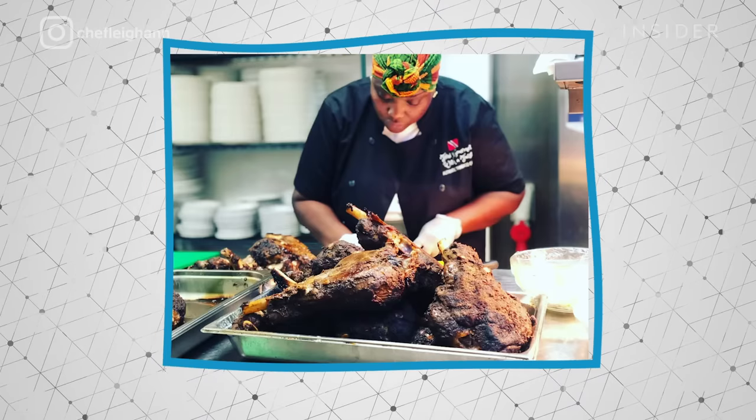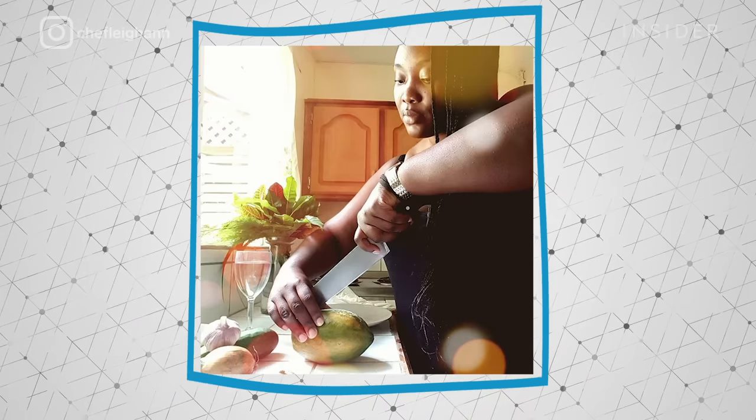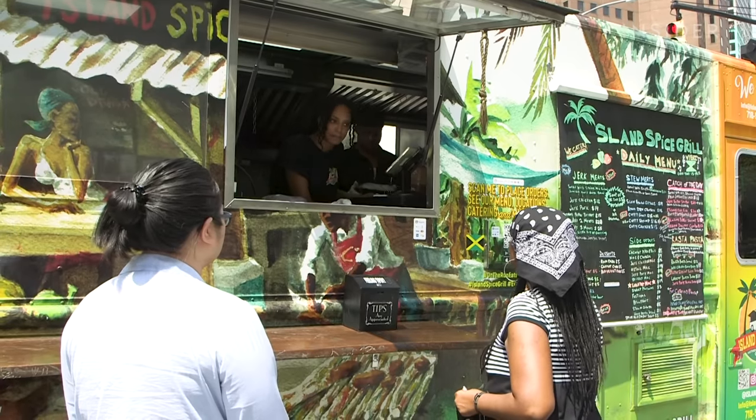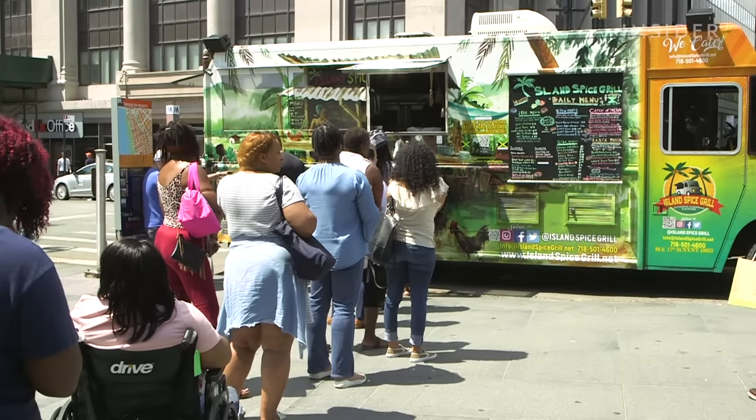Hello guys, my name is Doyen and I'm on my way to try oxtail for the very first time. I'm going to meet up with Chef Leanne Martin. She was born in Trinidad but lives in New York City and makes Trinidadian inspired food. She's going to take me to her favorite place to get oxtail in New York City, and apparently it's on four wheels.